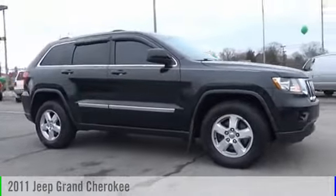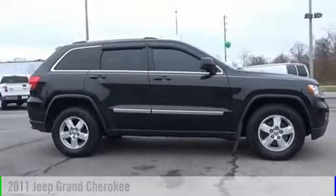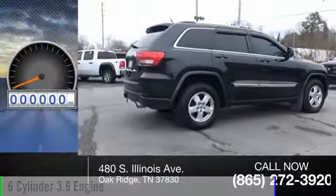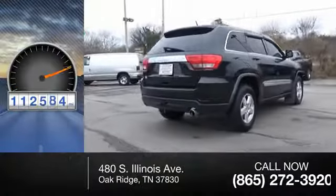2011 Grand Cherokee. This vehicle is powered by a four-wheel drive, six-cylinder, 3.6-liter engine. This vehicle has less than 115,000 miles.